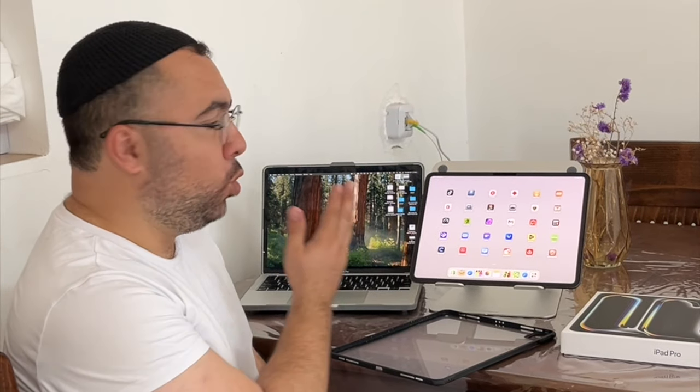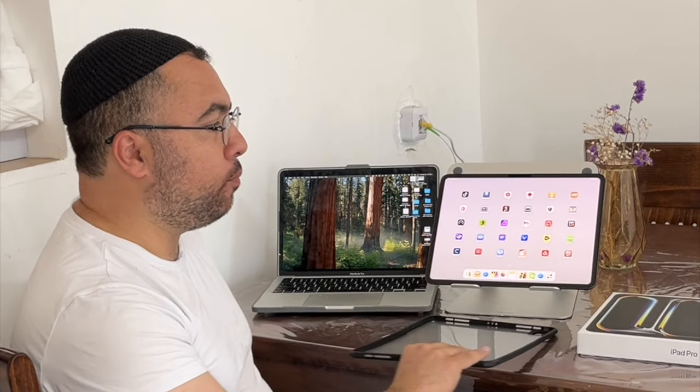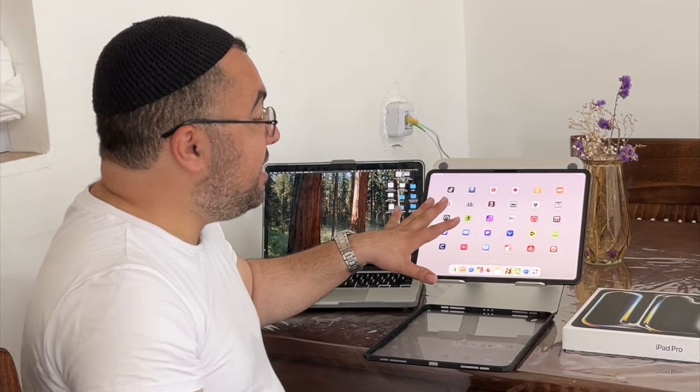In this video, a small short review about the speed test: iPad Pro M4 versus the MacBook Pro M1 from 2020. I'm also going to give you a small review on this case for the iPad Pro M4 13 inch and 11 inch.